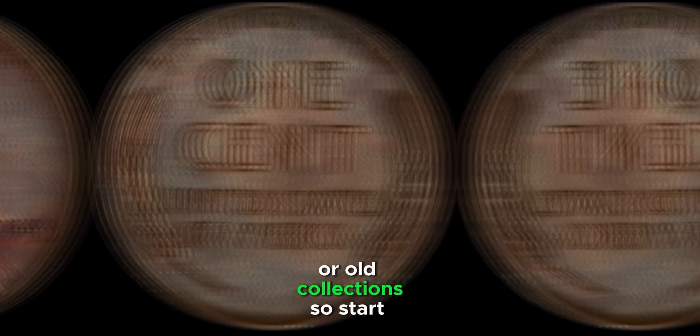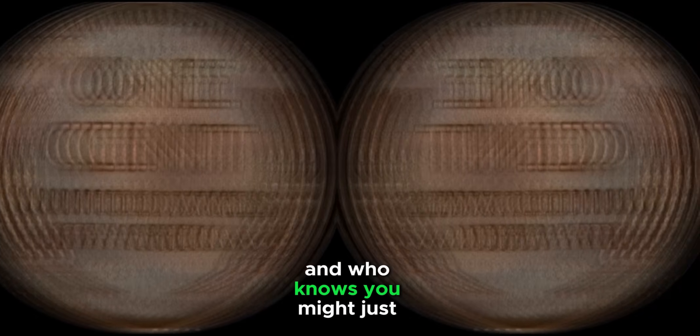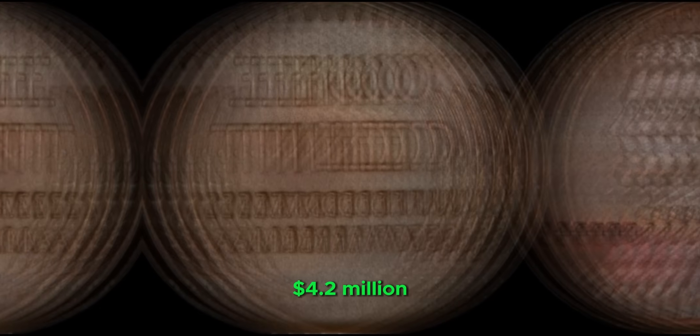To be absolutely sure, have your penny authenticated by a professional coin grading service. If it's the real deal, get it graded, then consider putting it up for auction or selling it to a reputable coin dealer. With the right buyer, your 1943 copper penny could make you a small fortune. These valuable coins are out there, hiding in pocket change or old collections. This coin's value is $4.2 million.